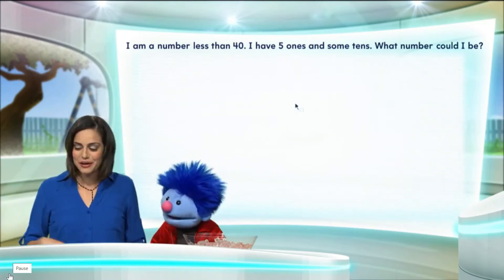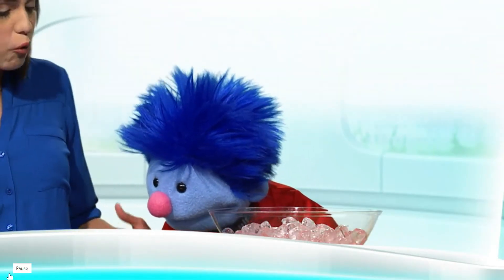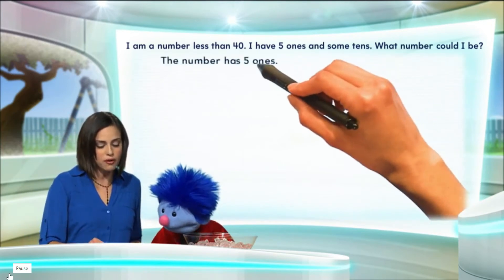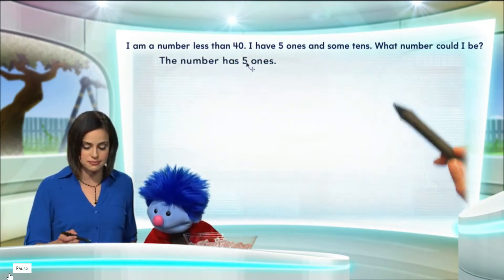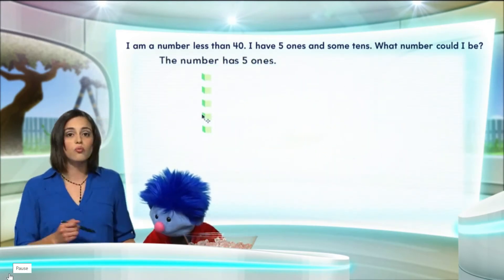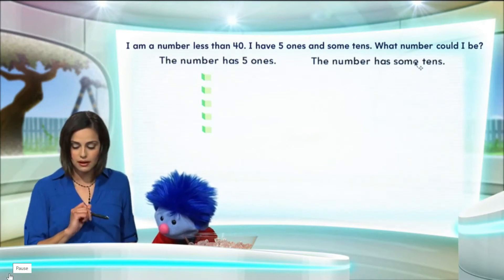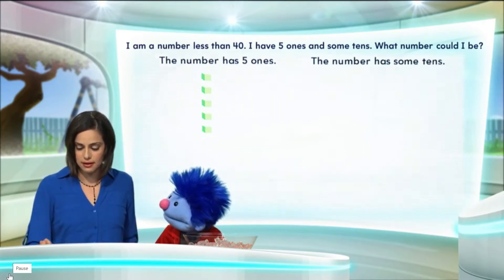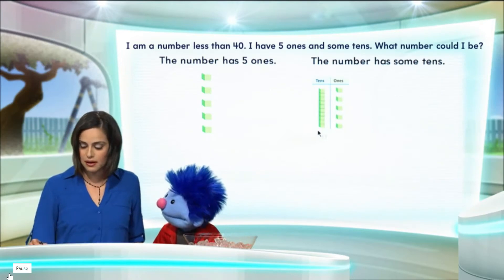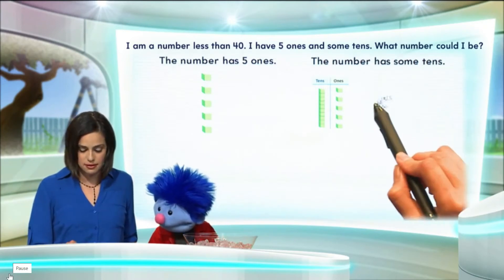Not sure. Well, let's use our blocks. The first thing we need to know is what information was given to us that we can use. We know that the number has five ones, so let's go ahead and bring in five ones. We also know the number has some tens. So we have our five ones and now we have our tens, our one ten. Tens and one, two, three, four, five ones makes 15.